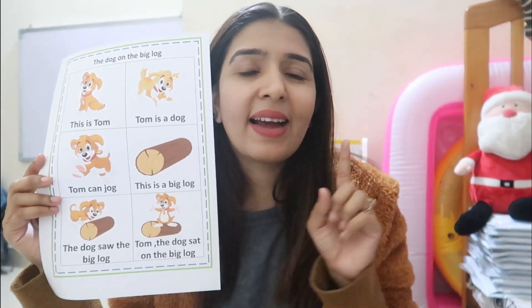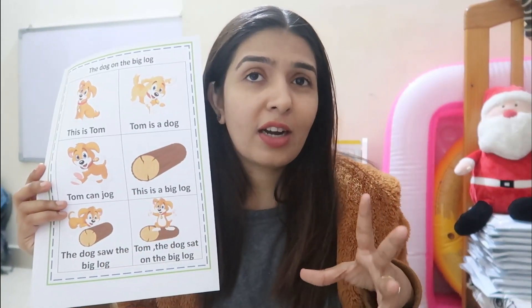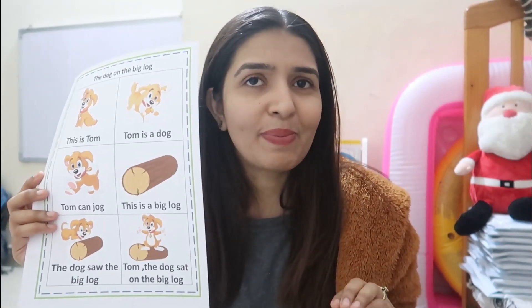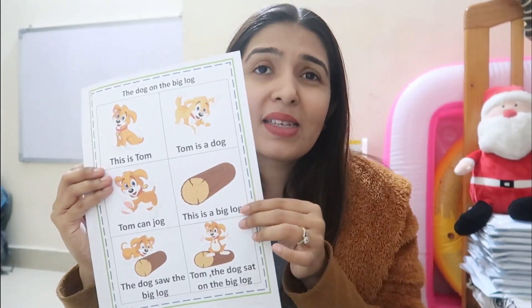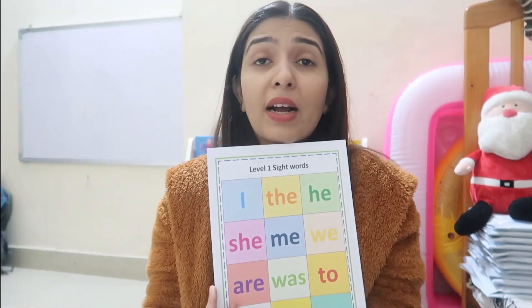The sixth thing included is little decodable stories — when kids learn all CVC words and sight words they are able to read very short decodable sentences. We have made these decodable sentences which kids can read easily by the time they finish the first five steps. You can cut them, staple them, and make a small storybook. Everything is formatted so you can use charts on the wall or cut and staple as a booklet — whichever you are comfortable with.